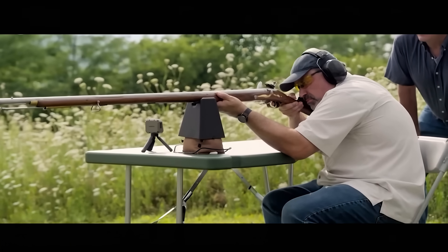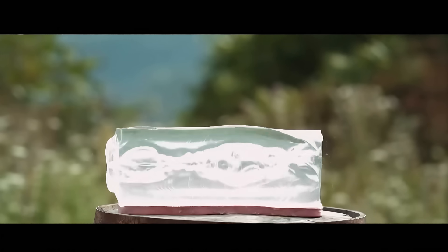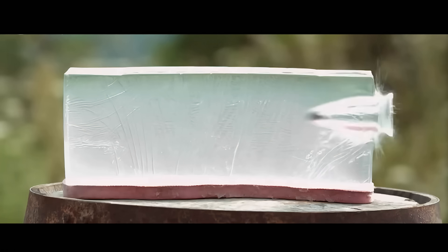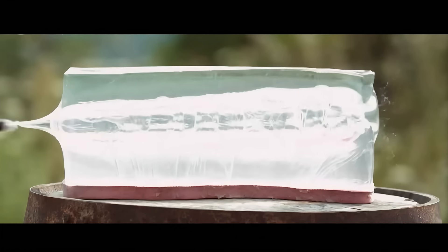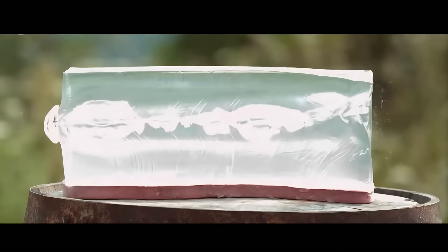Let's see how it hits the ballistic gel. On impact, it creates a small shockwave which displaces the gel. As it moves through, a conical path narrows as it loses energy. Though 895 feet per second is considered a slow velocity, it's still very much a lethal shot.